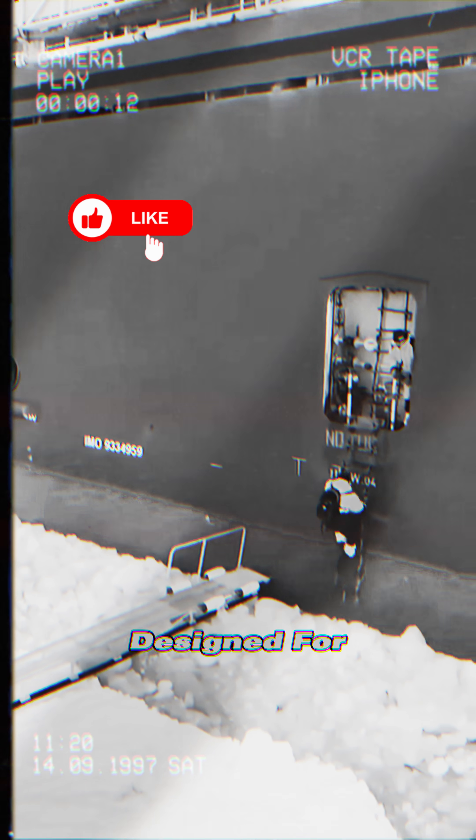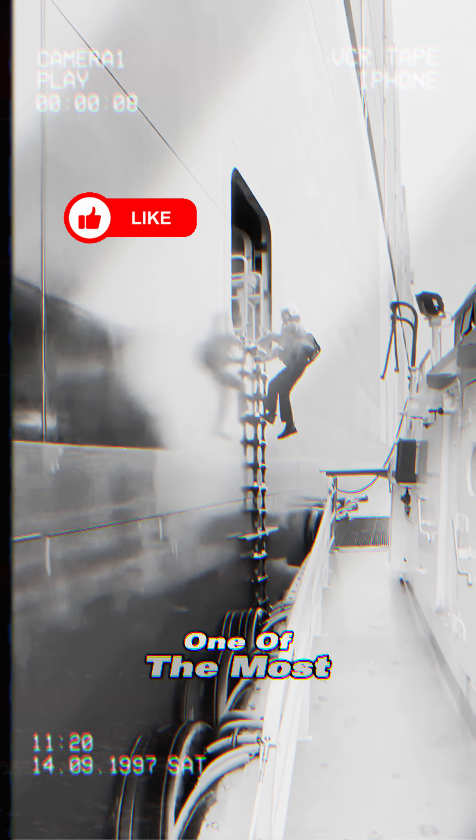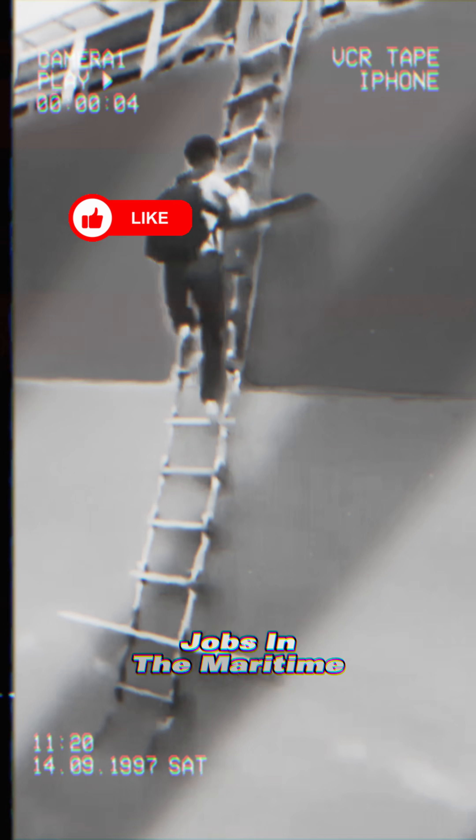This door is called the pilot door, and it is specifically designed for the pilot to board and disembark. The position of a pilot is considered one of the most dangerous jobs in the maritime industry.